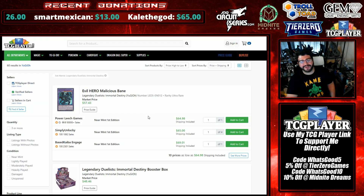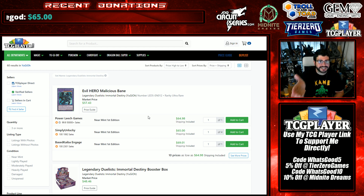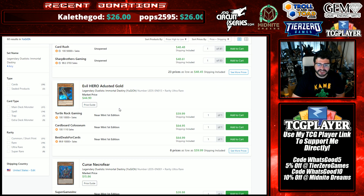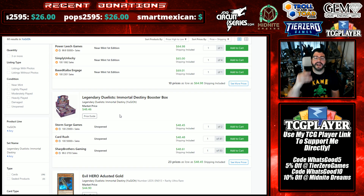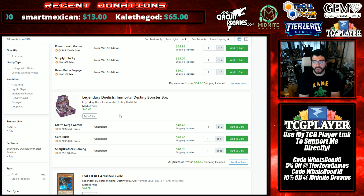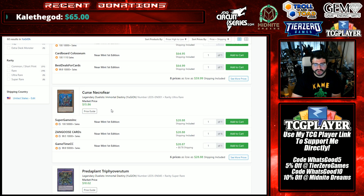Looking through Legendary Duelists: Immortal Destiny — if you missed my video yesterday, please watch it. Konami, it's time to stop: the short prints are sicker in this set than almost ever before. The Secret Forces called and they'd like their ratios back, please. People are pulling one to two per case, not even playsets of both Evil Hero Malicious Bane and Destiny HERO - Dystopia at least over here in the US. Tier Zero also sold out very quickly on their pre-sales. It seems like theirs were terribly short as well, and a lot of vendors just stopped opening this product and tried to sell it sealed while taking other people's pre-orders.